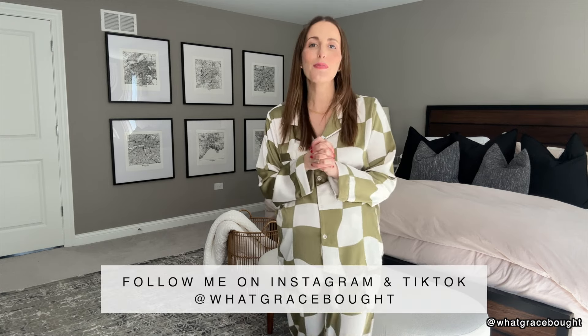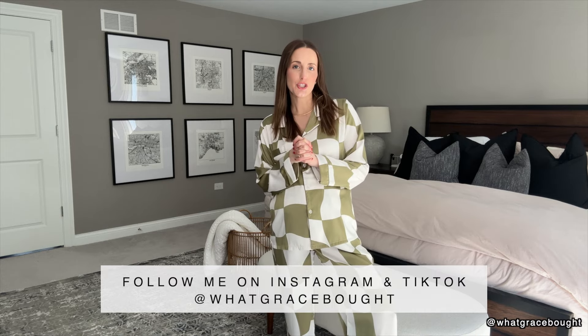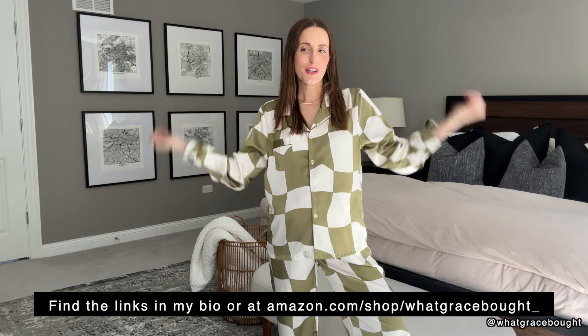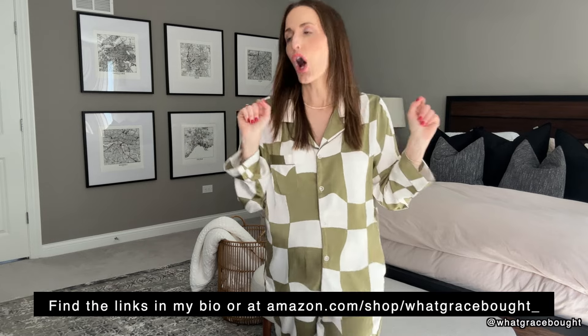That is all — thank you so much for hanging out with me and going through this Amazon fall unboxing haul. Make sure you subscribe and like the channel, and follow me on Instagram and TikTok too. All the links for today's items are in the description and comments, and I'll include all my sizing details there as well.